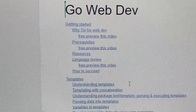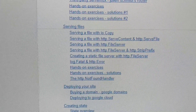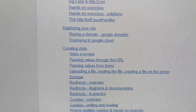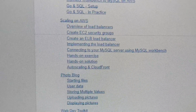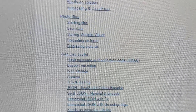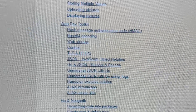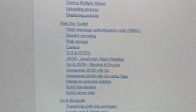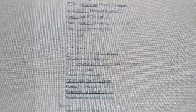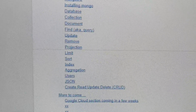Getting started, working with templates, creating your own server, understanding the net/http package, understanding routing, serving files, deploying your site, creating state, creating sessions, using AWS, working with relational databases, scaling on AWS, creating a photo blog, web dev toolkit, TLS and HTTPS, JSON and marshalling and unmarshalling, Base64 encoding, web storage, AJAX, Go and MongoDB, Docker, PostgreSQL — it's an amazing course with an amazing outline.